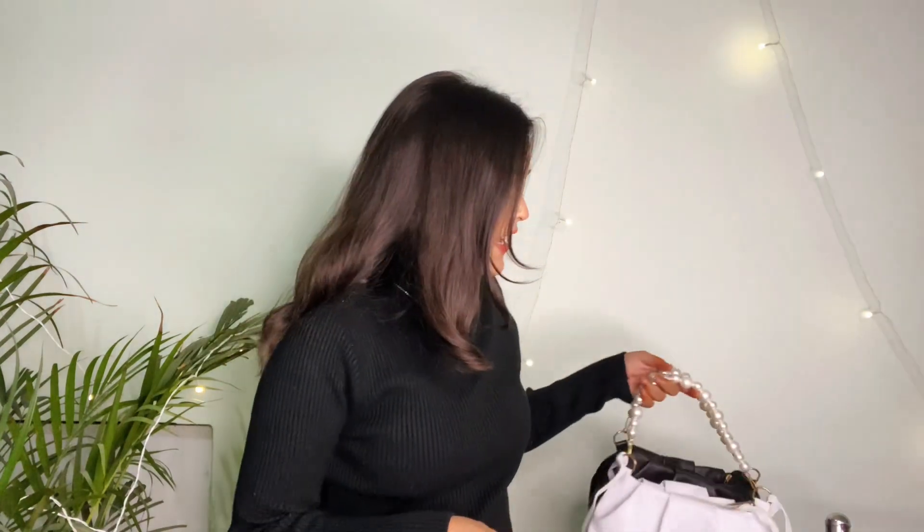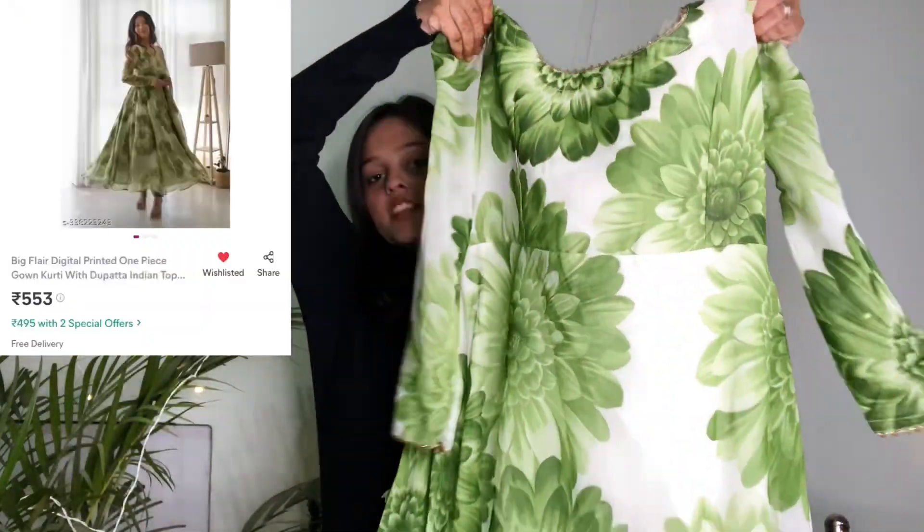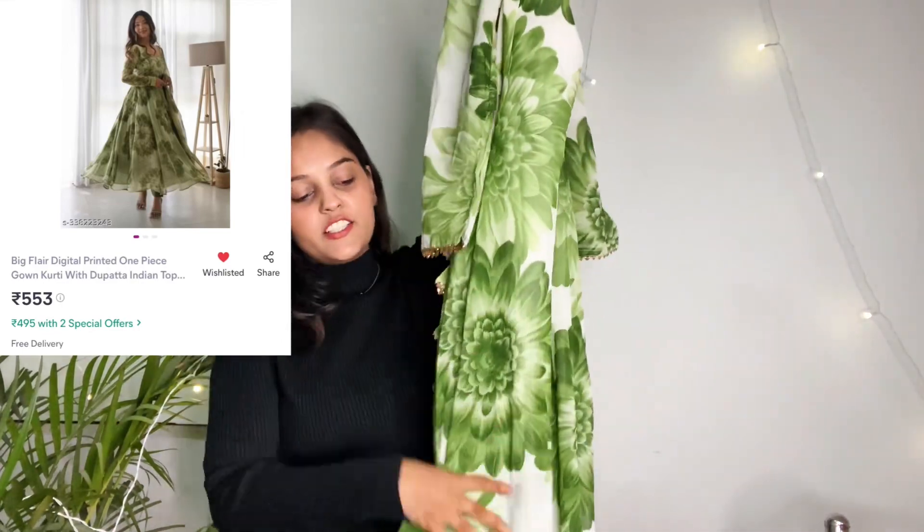The next product is one I love very much — my second product is so beautiful and for that reason I am very happy. I didn't expect it to be so beautiful. Let me show you. You can see, guys — it's so beautiful! This Anarkali suit is something I love very much.